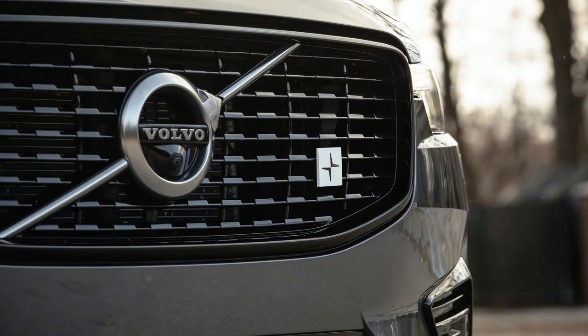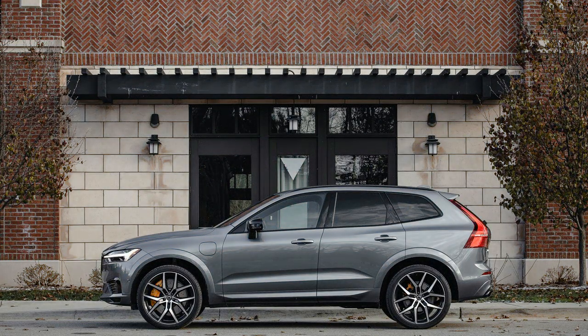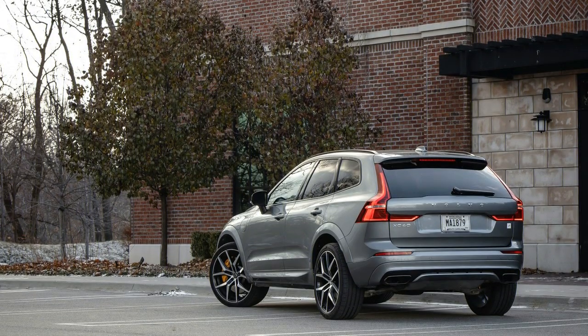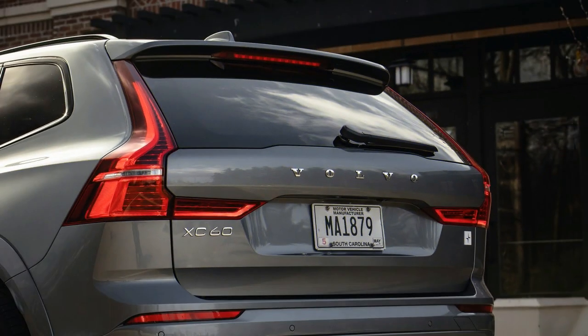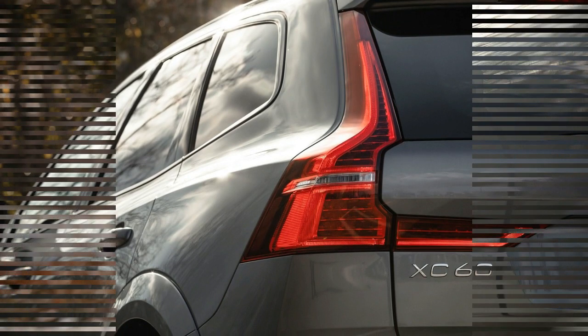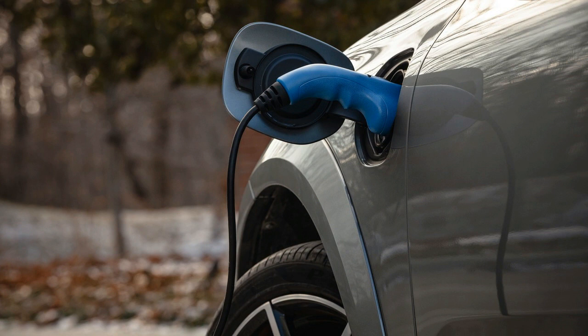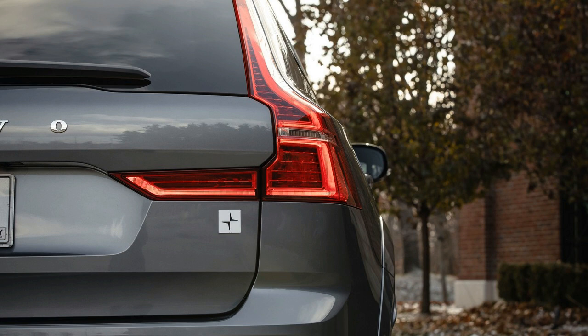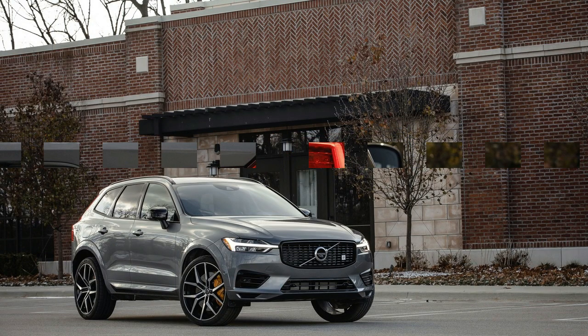The interior impresses most. Wherever you look and touch, the materials are top-notch — no swaths of dark plastic here. It is refined in its quietness. Though it doesn't emphasize technology like the Q5, it still puts a vertically oriented 9.0-inch touchscreen up front that we found easy to use. The upright body looks larger than it is, especially with the tall grille up front and vertical lights out back. Clean dimensions mean there's no confusing it with the larger XC90.